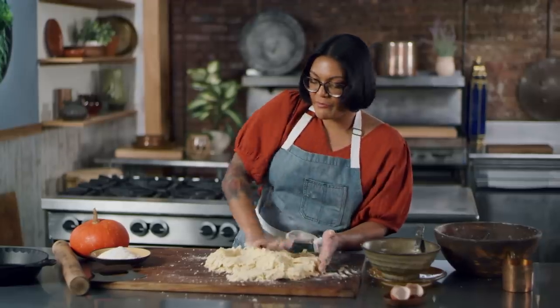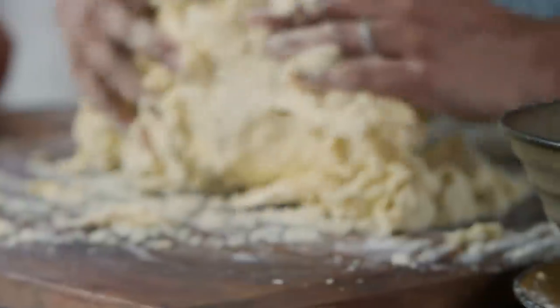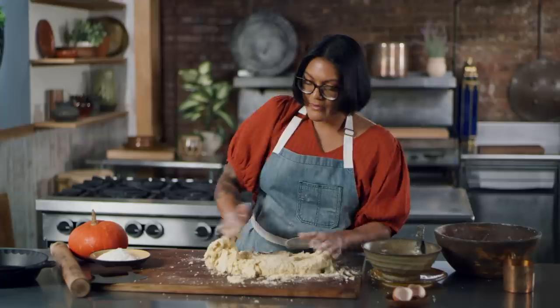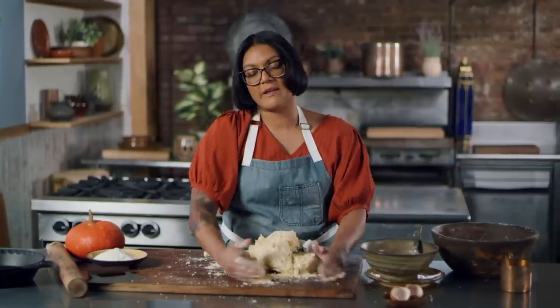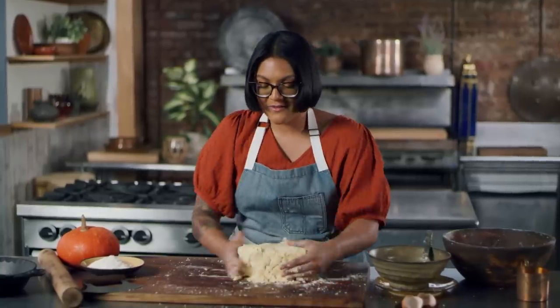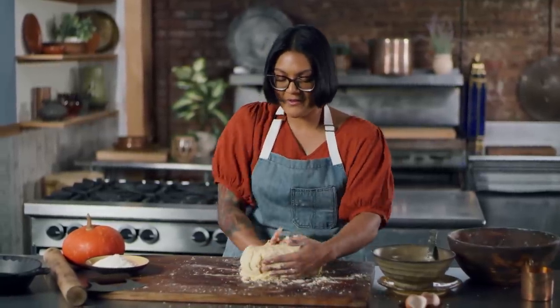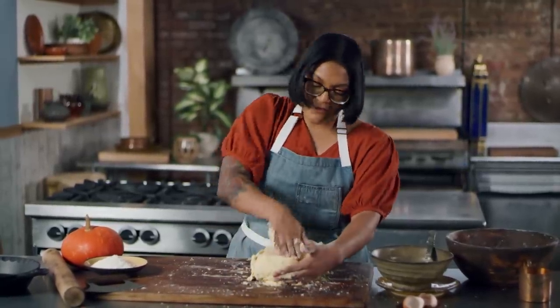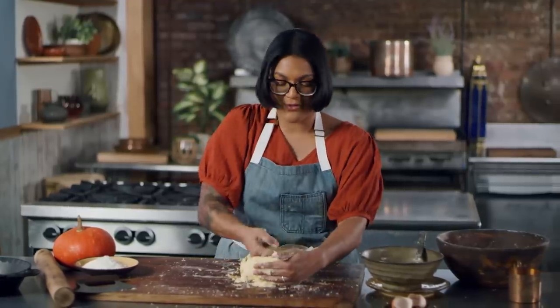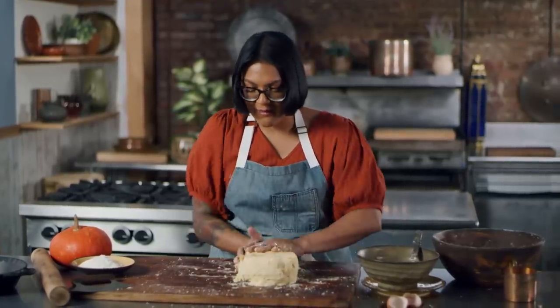I like to keep the pieces of butter kind of big because when we do these folds, it's gonna get worked in a little further. This almost feels a little bit like a tart dough with the whole eggs. I'm gonna bring it into a rectangle so we can divide it in half and roll each half out for our pie plate.